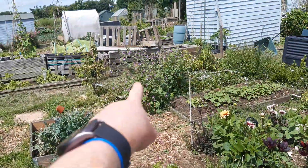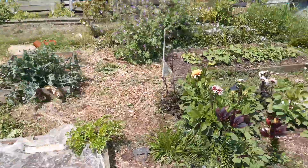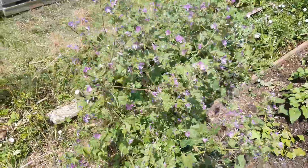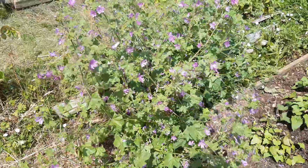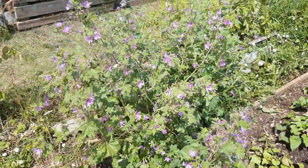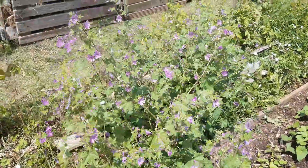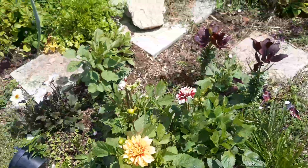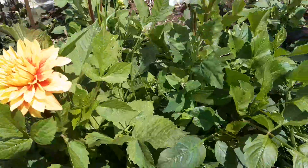Over there I've got common mallow — I think it's Malva sylvestris — which I leave to flower, though I probably will cut it down once it's done flowering to stop it seeding everywhere. And some of the more intentional flowers have been the dahlias, and I'm really really happy because my first dahlias are coming out.